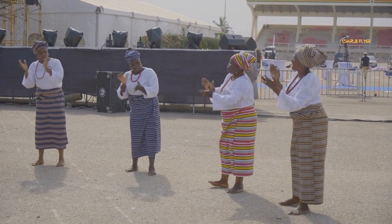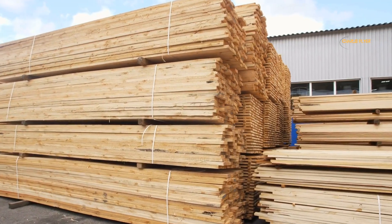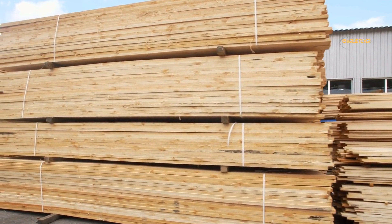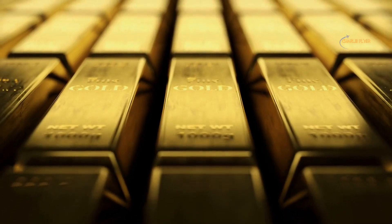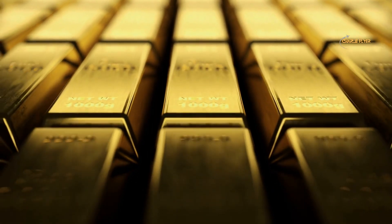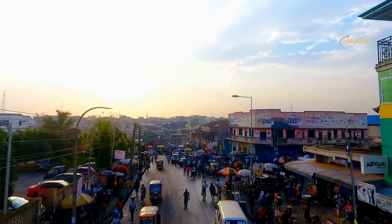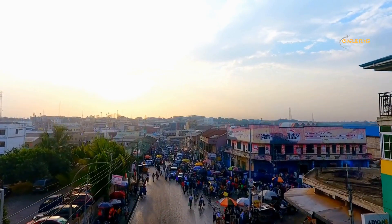Ghana has a rich and diverse cultural heritage and the country is known for its vibrant music and dances. The economy of Ghana is one of the fastest growing in Africa, with a strong emphasis on agriculture, manufacturing, and services. The country is rich in natural resources including gold, diamonds, timber, and bauxite, and has made significant progress in areas such as education, healthcare, and infrastructure.